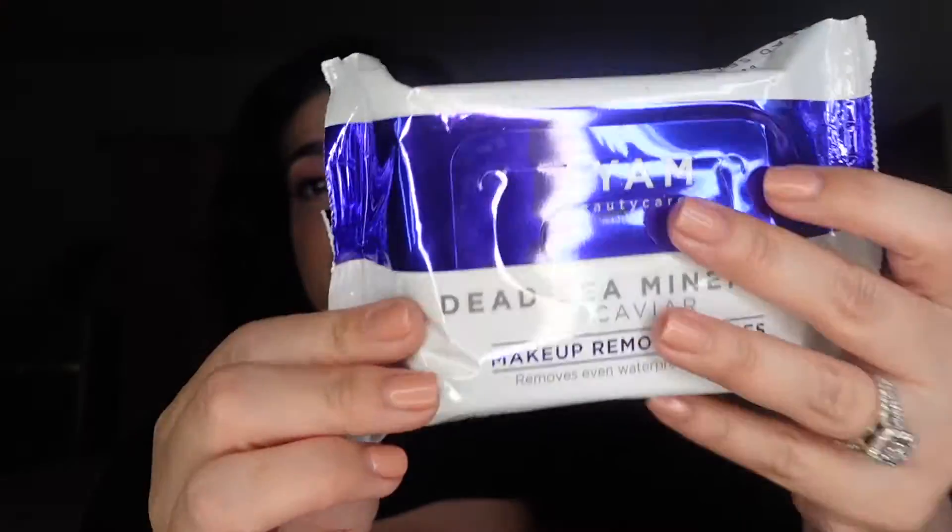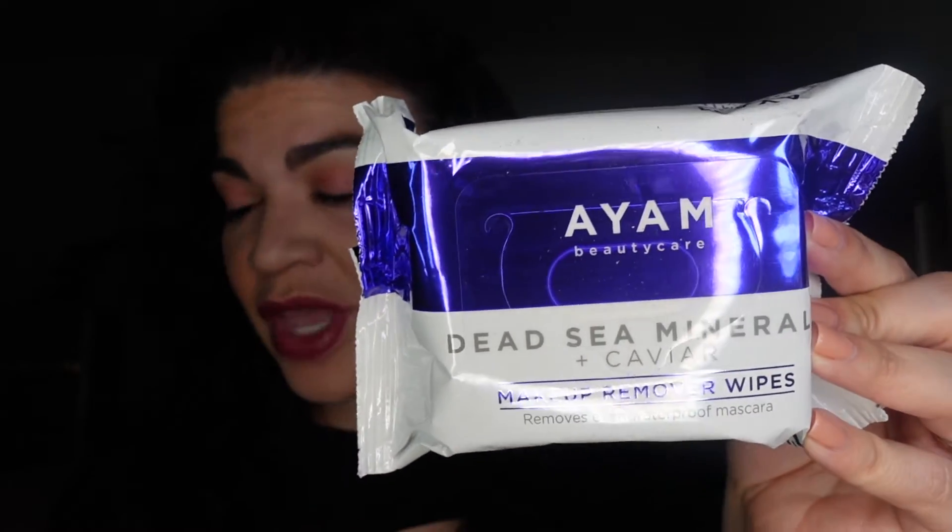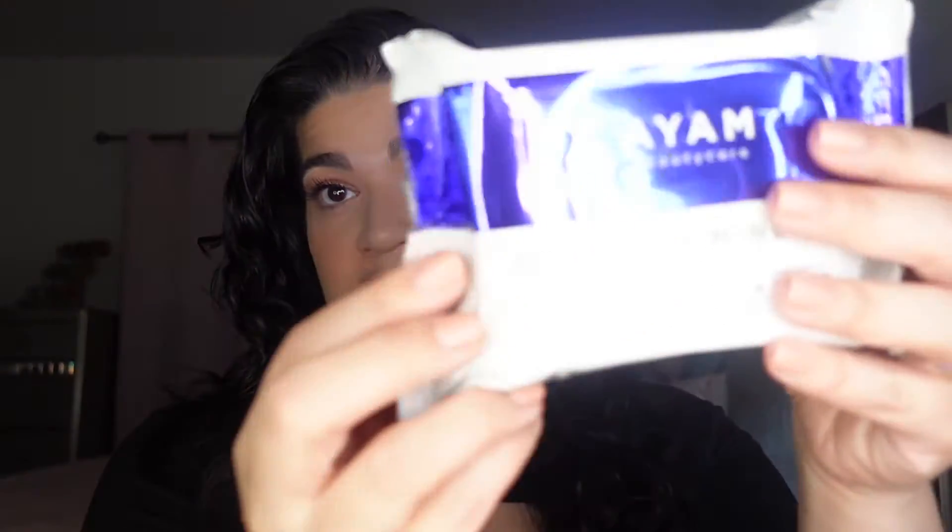I'm excited about this first item because I needed some of these. These are the I Am Beauty Care Dead Sea Minerals Plus Caviar makeup remover wipes — the caviar part is kind of weird. This retails for $12. It says dead sea minerals plus caviar help minimize the appearance of fine lines, wrinkles, and remove makeup without irritation. They're cruelty-free and come with 25 towelettes.